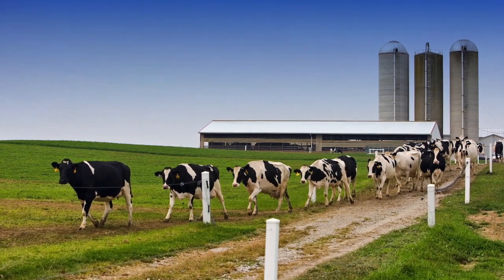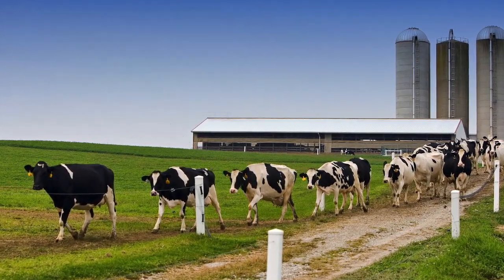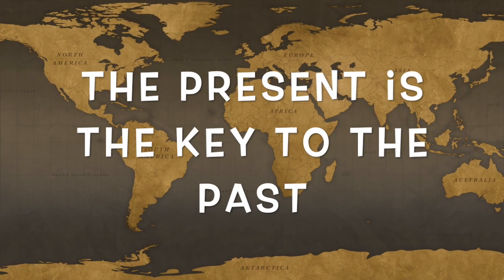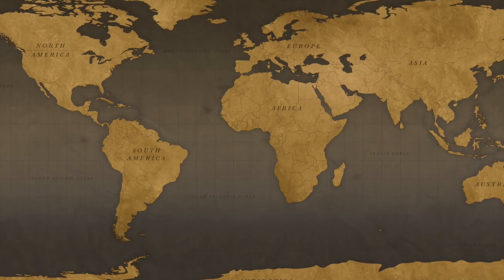First, why do we even have seashell fossils in Ohio? There's no ocean here — but there was. We know this because of the fossils that we find. Geologists like to say that the present is the key to the past, and by comparing things that we see today we can learn about things from our Earth's past.